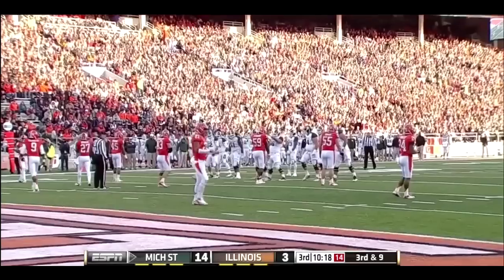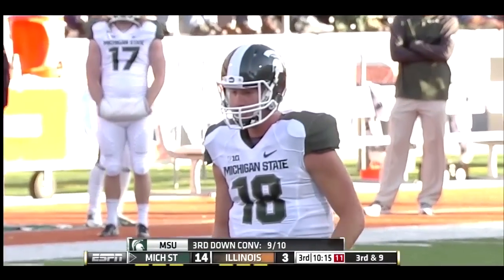Are you serious? Michigan State is nine for ten on third down.